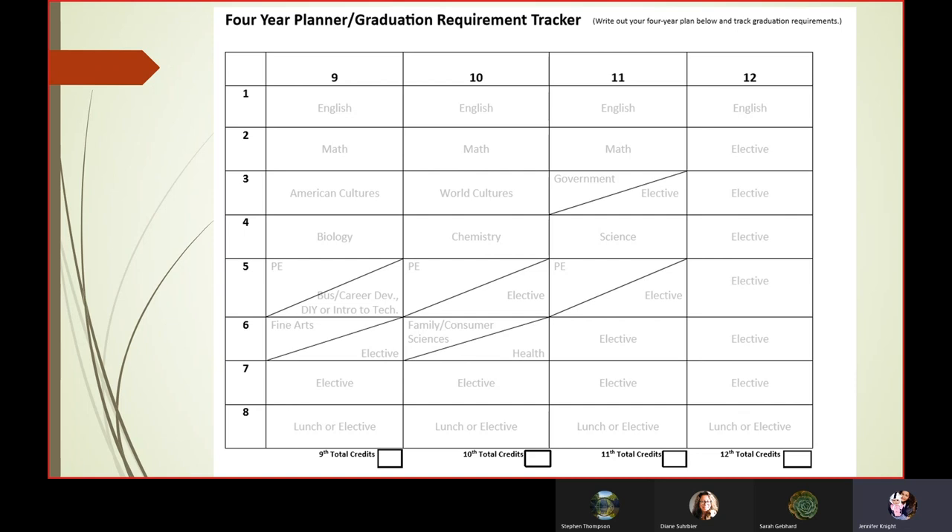We only have four years to get in quite a lot of required courses, but also to get in those other classes that you can really make your junior and senior year your own. We also direct you to the very bottom of the back page, which offers a four-year planner or a graduation requirement tracker where you can not only plan your 10th or 11th grade courses, but also look ahead to 12th grade and make sure you can fit in everything you could possibly want. One of the best examples is our computer science department — it's almost like a puzzle to try to fit those all in. Planning from as early as 10th grade can really be beneficial, and that is the same for many of our other electives.